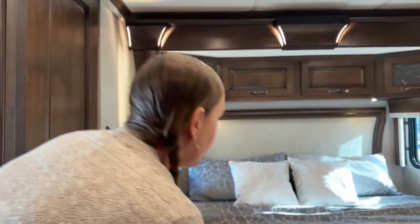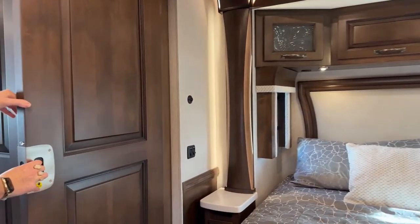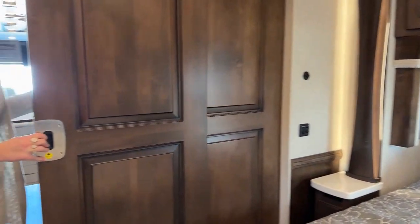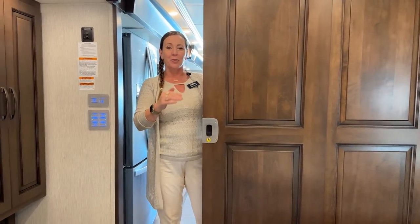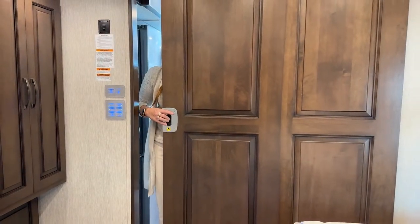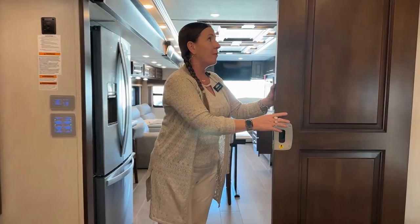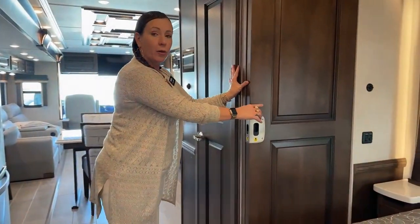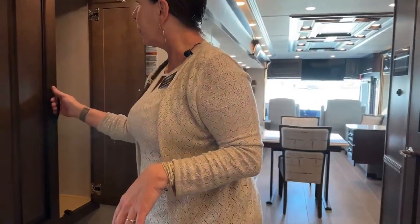This does not have the Sleep Number Round Corner mattress, so if you'd like to have that, it's considered an option. For us here in Colorado with the high altitude, we like to just go with regular mattresses a lot of times. You'll also note that we don't have a glass inlay or any kind of light coming through — it's a very nice solid door giving you good separation of space from your bedroom to your galley.